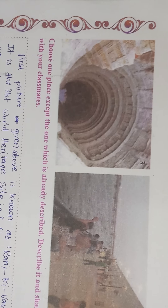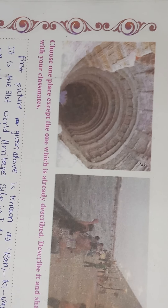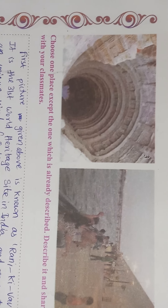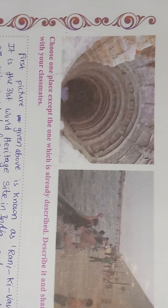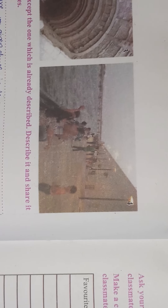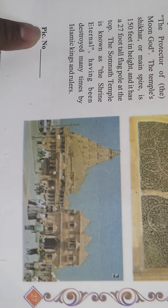The third picture is known as Rani ki Vav, which was built not by a king but by a queen — her name was Minal Devi and she belonged to the Solanki dynasty. She built this Vav, also known as a 'well' in English, for the welfare of her people. The fourth one is a port and a tourist spot, not a temple. So the picture at the second place describes Somnath Temple, and we have to write picture number two.